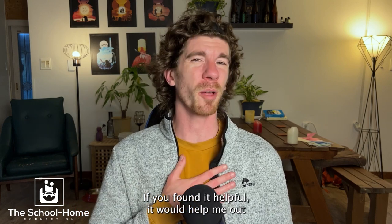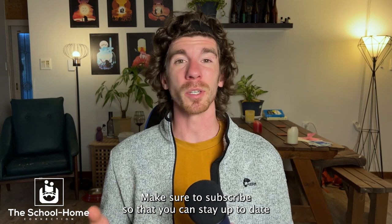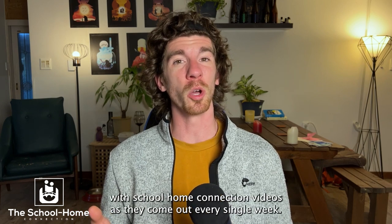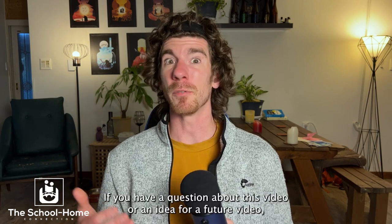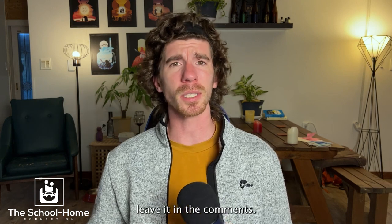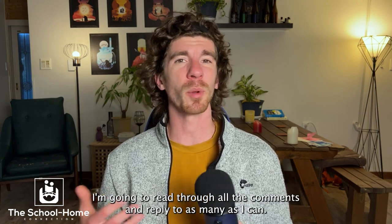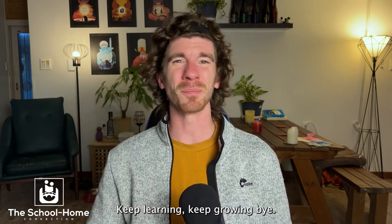Thank you so much for watching this video. If you found it helpful, it would help me out a lot to leave a like below. Make sure to subscribe so that you can stay up to date with School Home Connection videos as they come out every single week. If you have a question about this video or an idea for a future video, leave it in the comments — I'm going to read through all the comments and reply to as many as I can. Thank you again for watching. Keep learning. Keep growing. Bye.